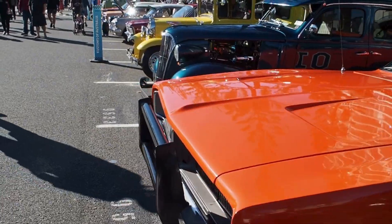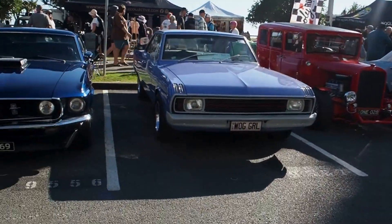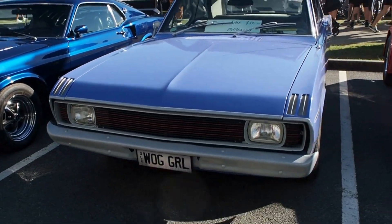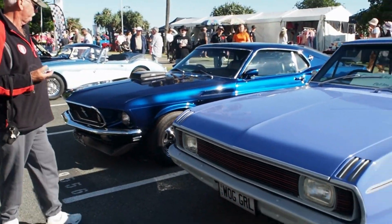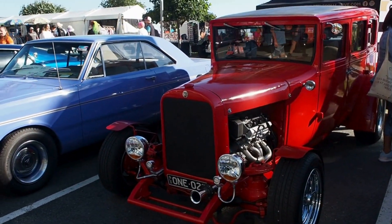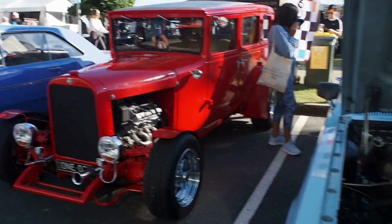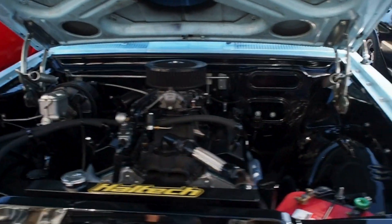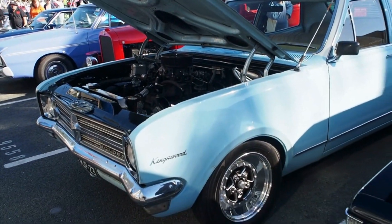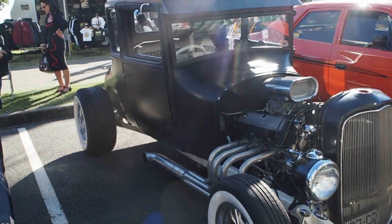Great fun. A purple Valiant - that screams wog, that's great. Yeah, that Dodge - '28 Dodge four door. Perfect.